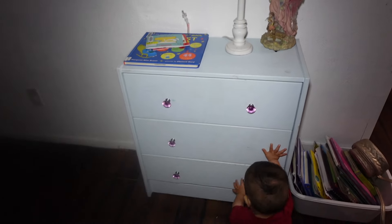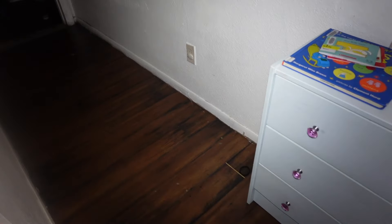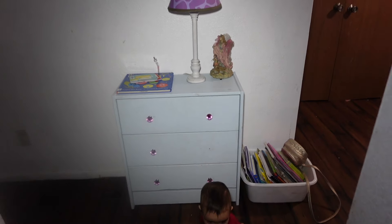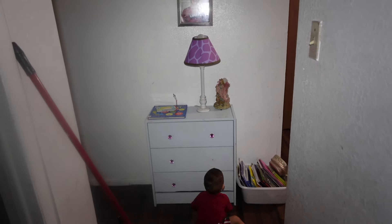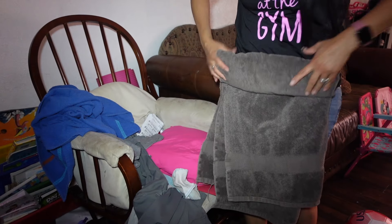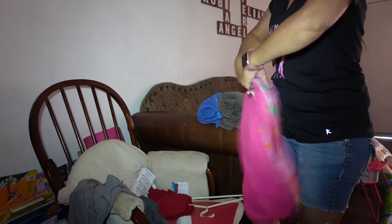And there it is, all nicely cleaned and picked up. And now I'm moving on into my rocking chair. There is a whole bunch of towels that I stashed right up there. They're all clean, so I'm just gonna fold them all up and put them where they belong.